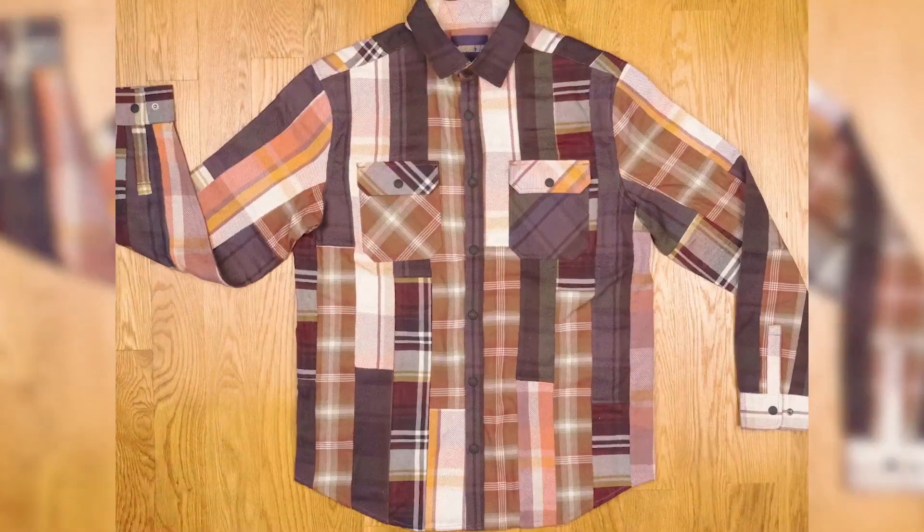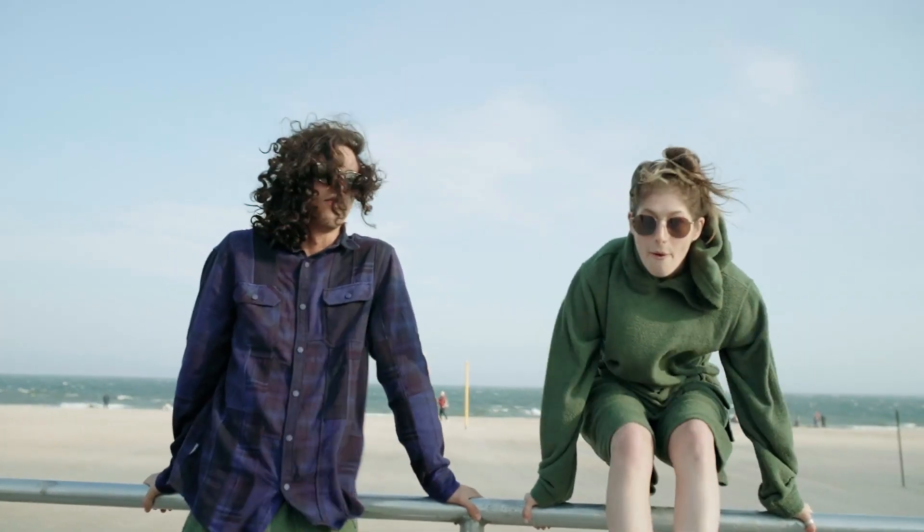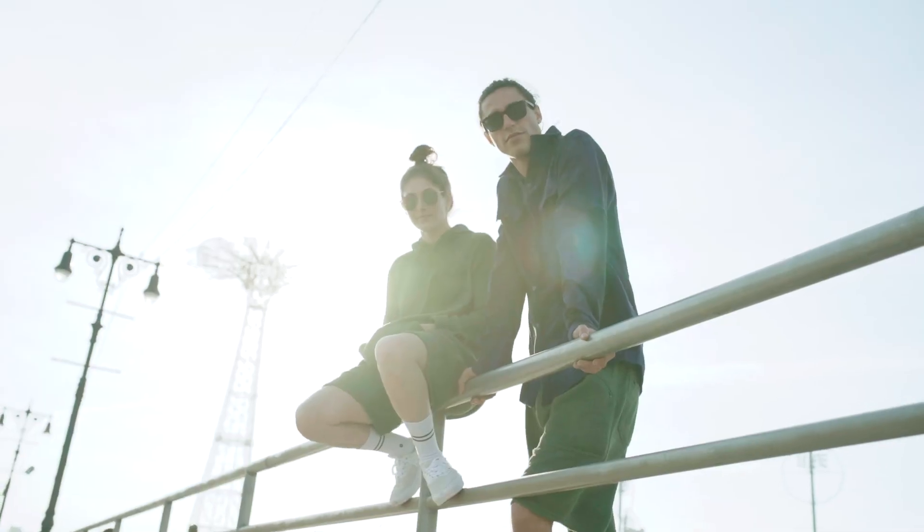We salvage the scraps, stitch them together into an interesting-looking flannel, then over-dyed each shirt for the final effect. It's a flannel you can feel good about. Looks good too.